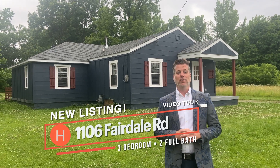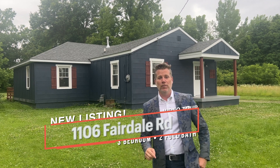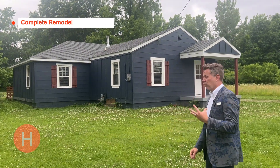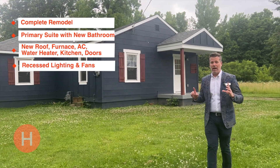Welcome to my new listing in South Louisville, where I'm giving you a sneak preview of my open house. It's this Sunday from 2 to 4 p.m. Take a look at this three-bedroom, two-bath complete remodel. You've got to check this out. Let's go.